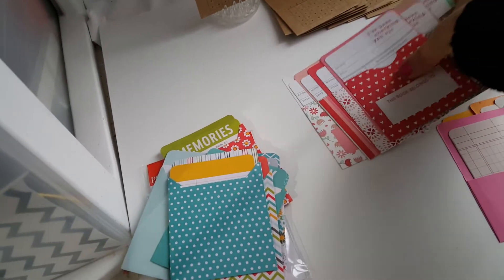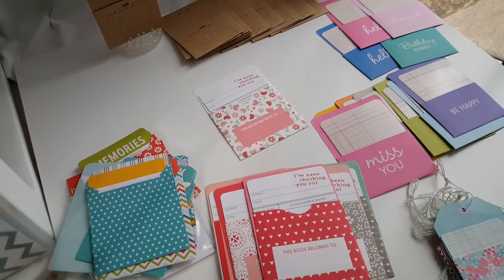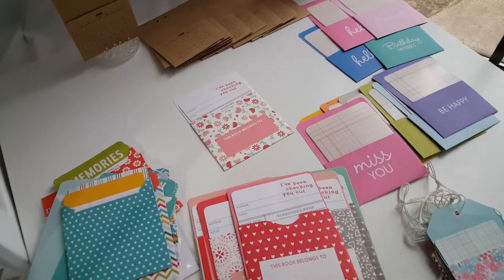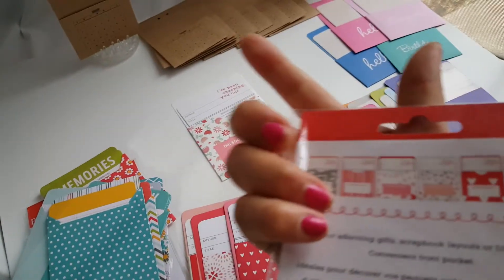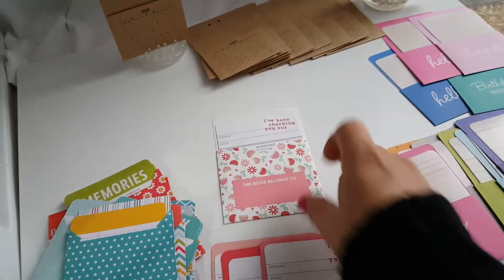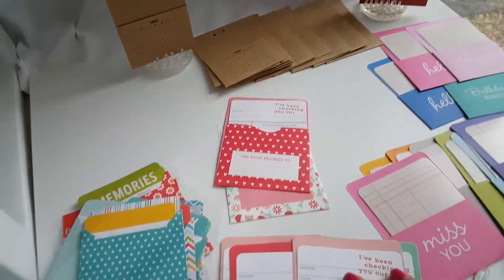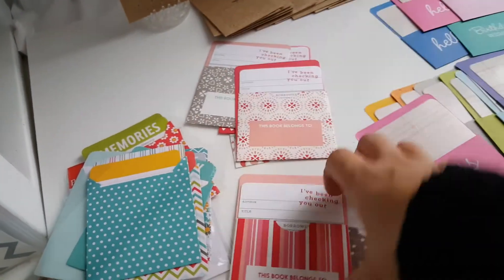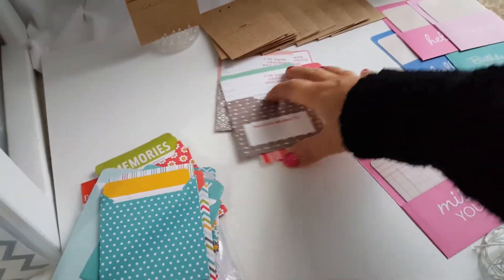This is another set that I really love. I think, if I'm not mistaken, that's Pebbles. Those are called library tags. Here they are — let me show you real quick. It says 'I've been checking you out' and 'this book belongs to.' I think they all say that; it's just the paper and pocket design that's different. This is real pretty — I love the arrow. So that's another set.